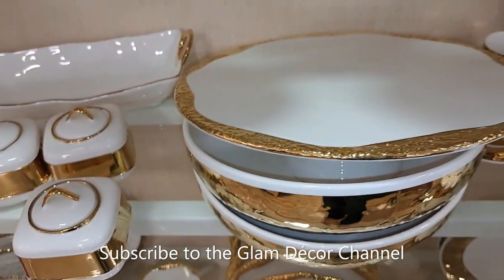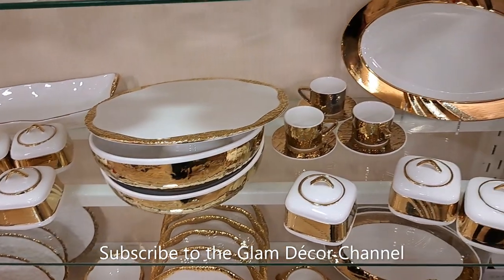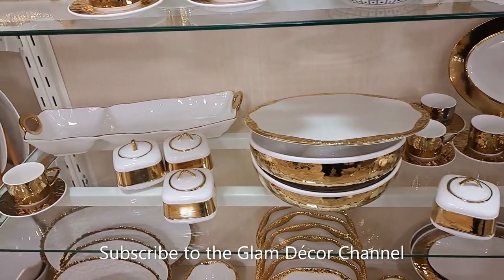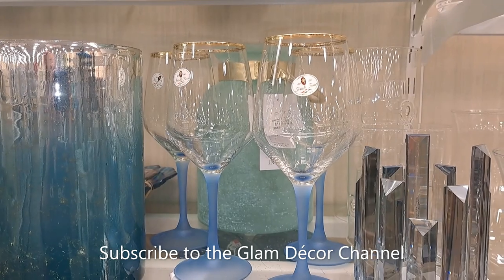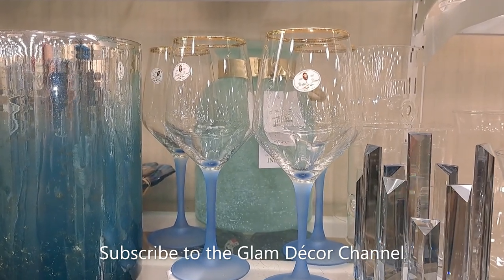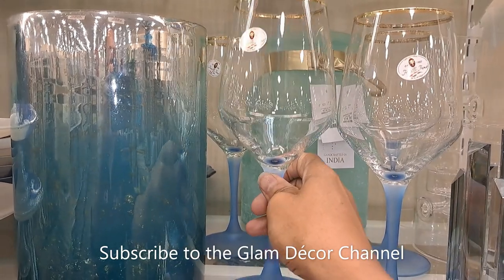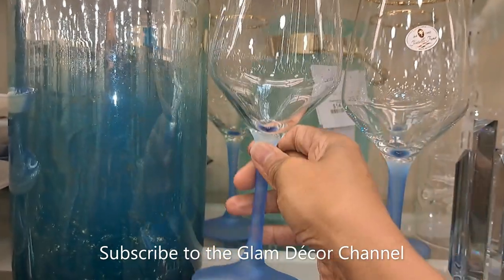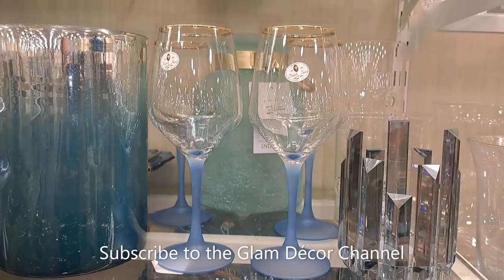A lot of these gold and white pieces I purchased in other shopping trips, but they really didn't have a lot to show this time. They do have some glassware, and I've been doing a lot with blue and gold in my house for this summer, so these caught my eye — they're $4.99.